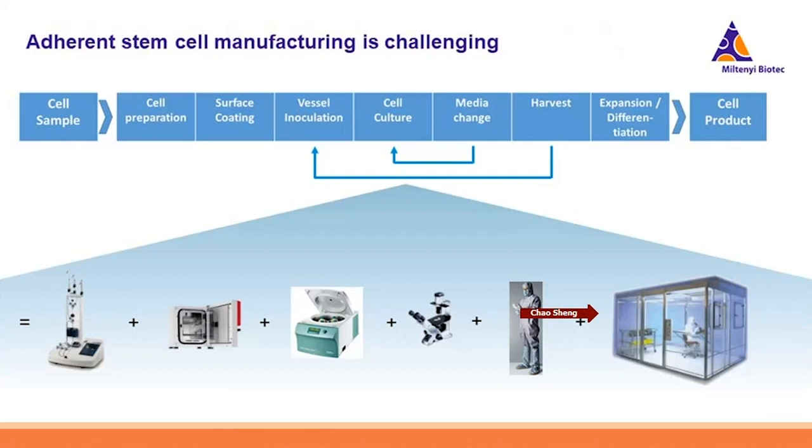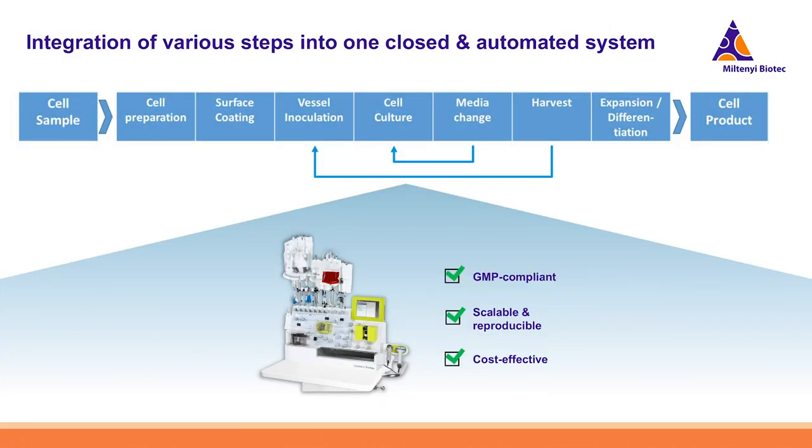Everyone in this field is facing the same question: how to make these very complex cell manufacturing processes more standardized, more scalable, and at the same time more affordable for the end users? The solution from our side is to integrate all these instruments, open handling steps, skilled personnel, and high-class clean rooms into one automated and closed system. This is the general concept behind the CleanMax Prodigy cell manufacturing platform.